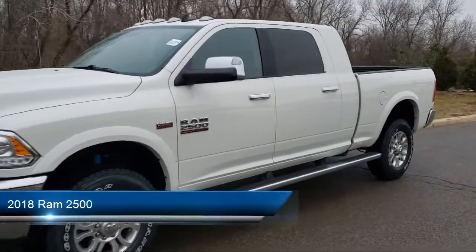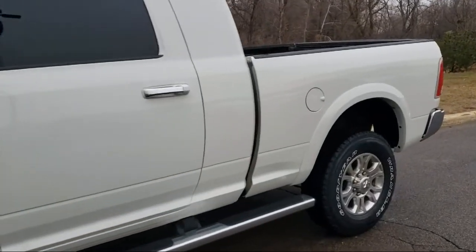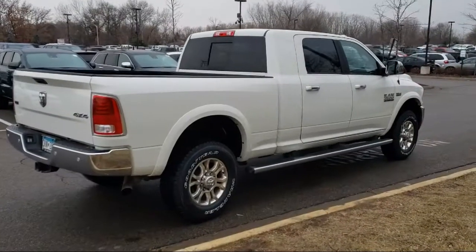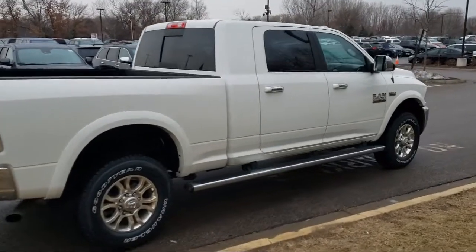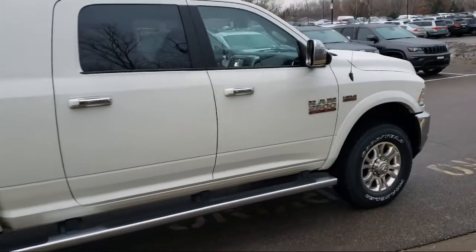It comes equipped with keyless entry, leather seating, tow package, air conditioning, traction control, power windows, fog lights, cruise control, power seat, power door locks, and has less than 90,000 miles on the odometer.